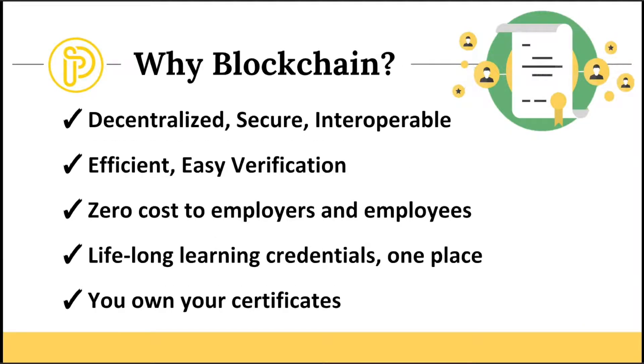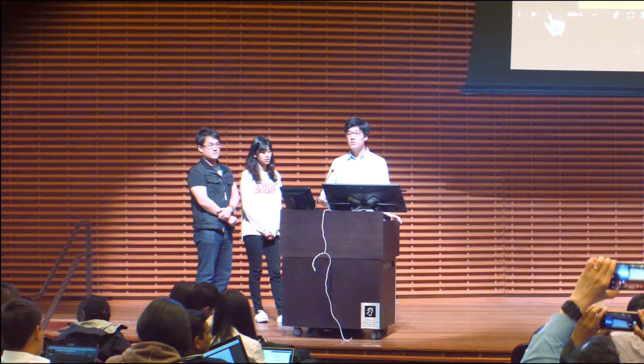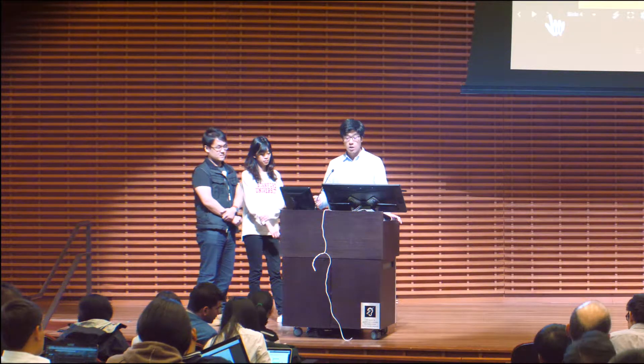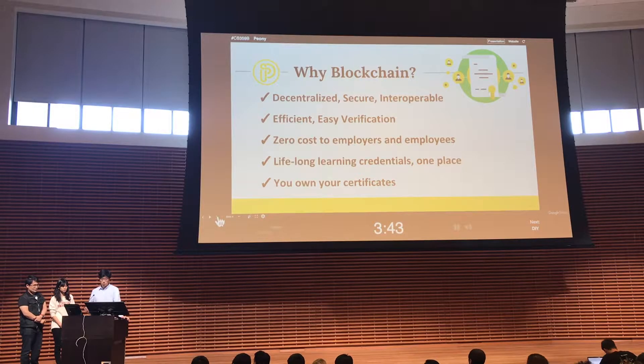We have an idea of putting certificates on blockchain. Blockchain provides decentralized, secure, and interoperable properties. It's easy to verify certificates on blockchain, it will be efficient, and it costs nothing to the employer or the employee. You can have your lifelong learning credentials in one place — you own your certificate and decide whom and where to share it.